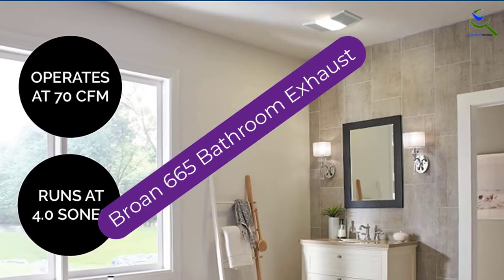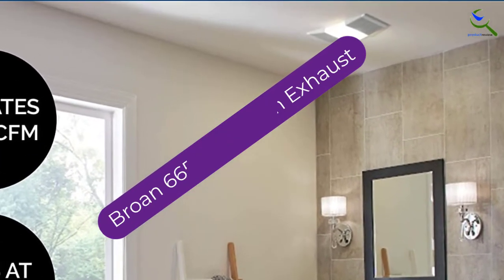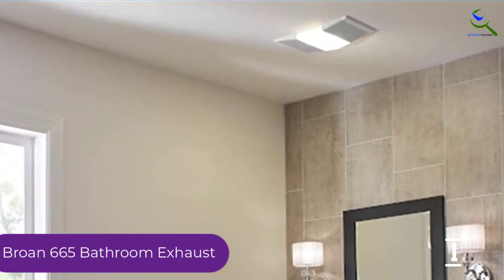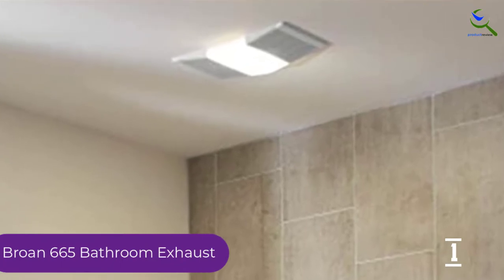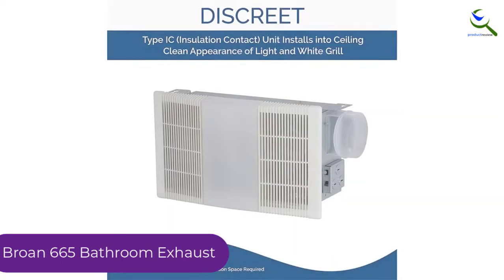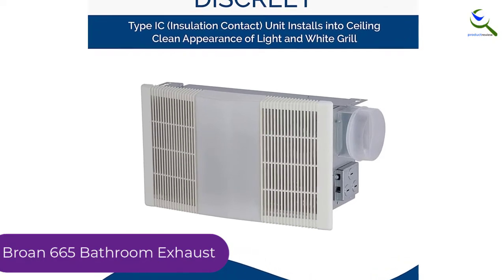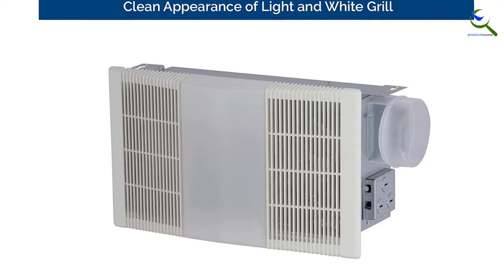And finally at number 1, the Brone 665 Bathroom Exhaust. The Brone 665 is a perfect device for late-night bathroom breaks, which includes a night light and heater. It isn't the largest unit on the list at 70 CFM, and it's not the quietest at 4 sones, but the price is reasonable. It can easily cover a 65 to 70 square foot bathroom effectively.